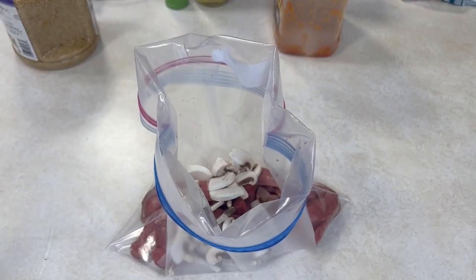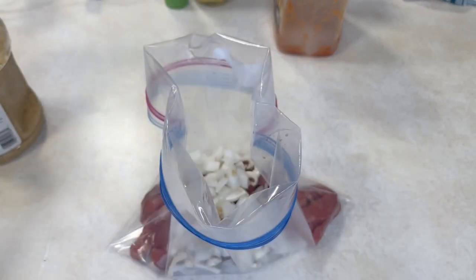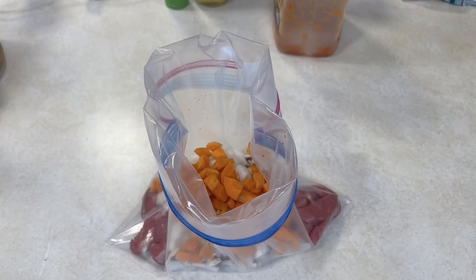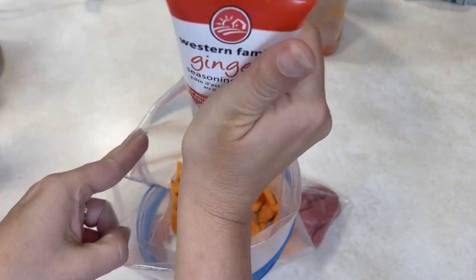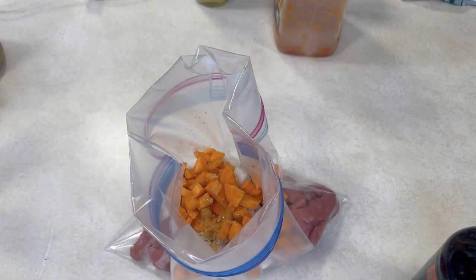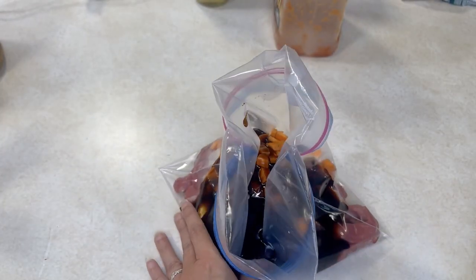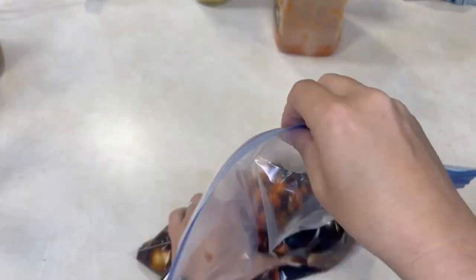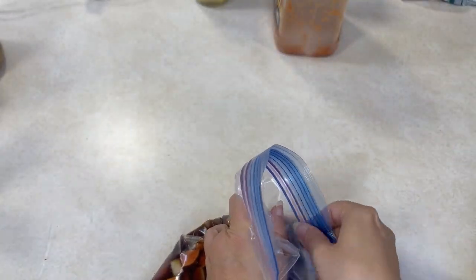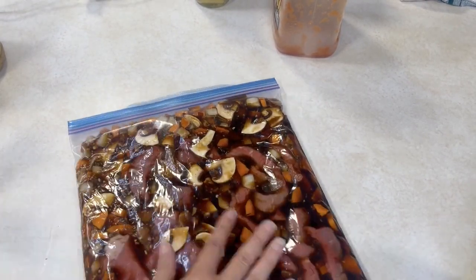We're doing another stir fry, but this one will taste quite different — a teriyaki stir fry, because teriyaki and beef go really well together. We're using a jarred teriyaki sauce today to keep things quick, with onion, carrots, sliced mushrooms, our beef strips, and garlic. This makes a really simple, speedy meal you can serve on rice or noodles.